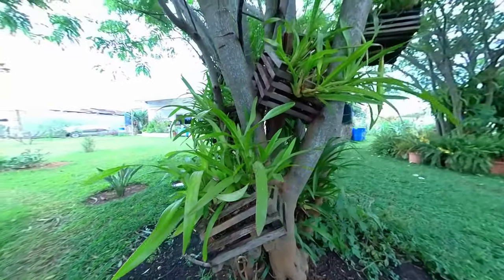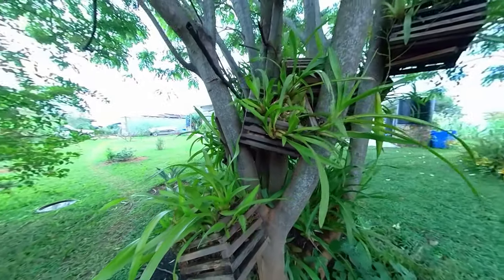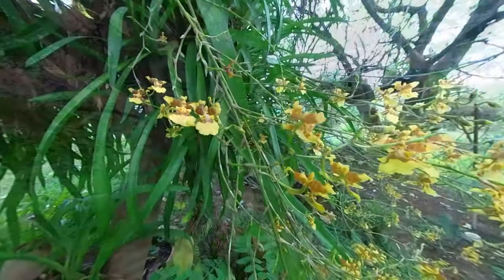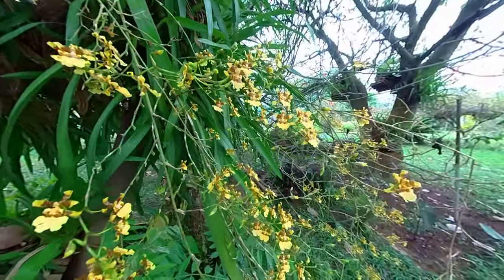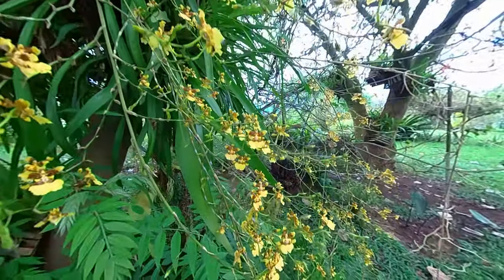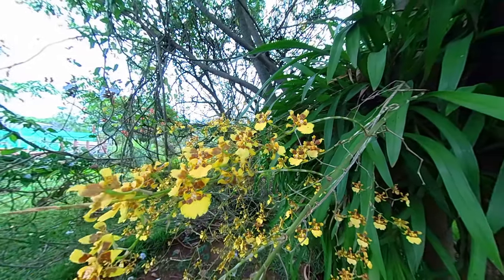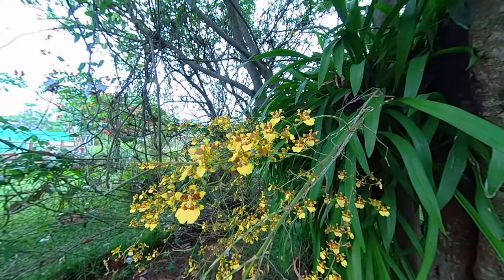Laura is extremely passionate about orchids. She is a fourth generation Italian in Rwanda, and a cutting from the orchid has been passed down and grown in each home over the generations.